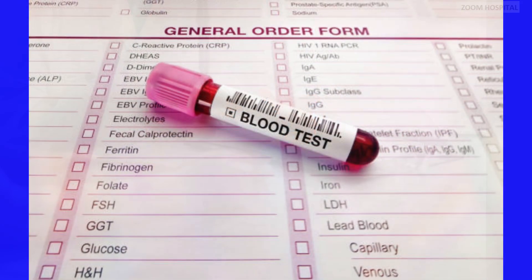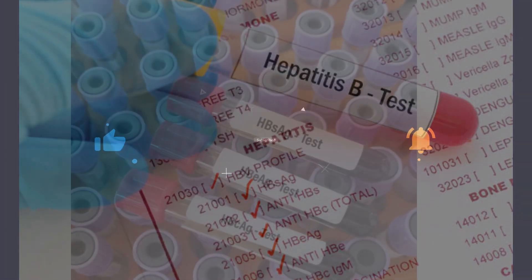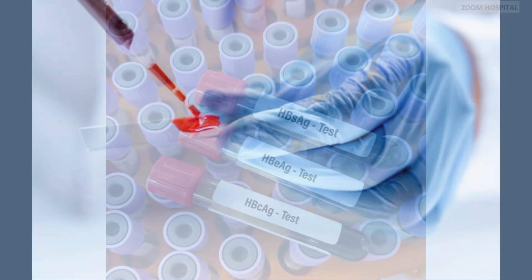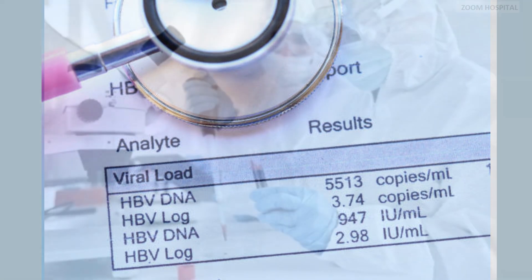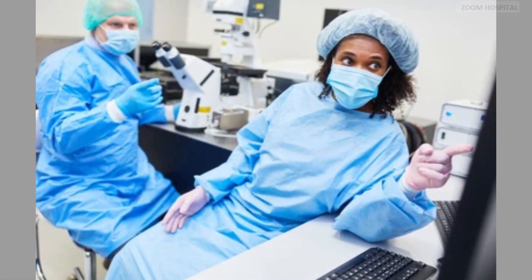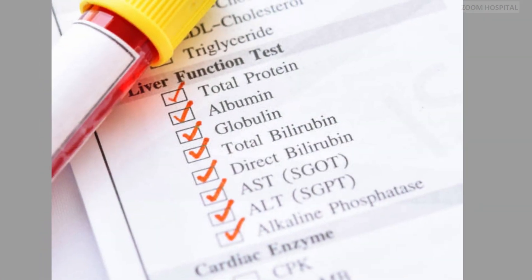Laboratory testing using blood samples plays a central role in monitoring hepatitis B. These tests may include: Hepatitis B surface antigen, which detects the presence of the virus and indicates active infection; Hepatitis B envelope antigen, which indicates active viral replication and high infectivity; Hepatitis B viral load, which quantifies the amount of hepatitis B virus DNA in the blood, guiding treatment decisions and assessing response to therapy; and liver function tests, which assess liver health by measuring levels of enzymes and proteins indicative of liver function and damage.